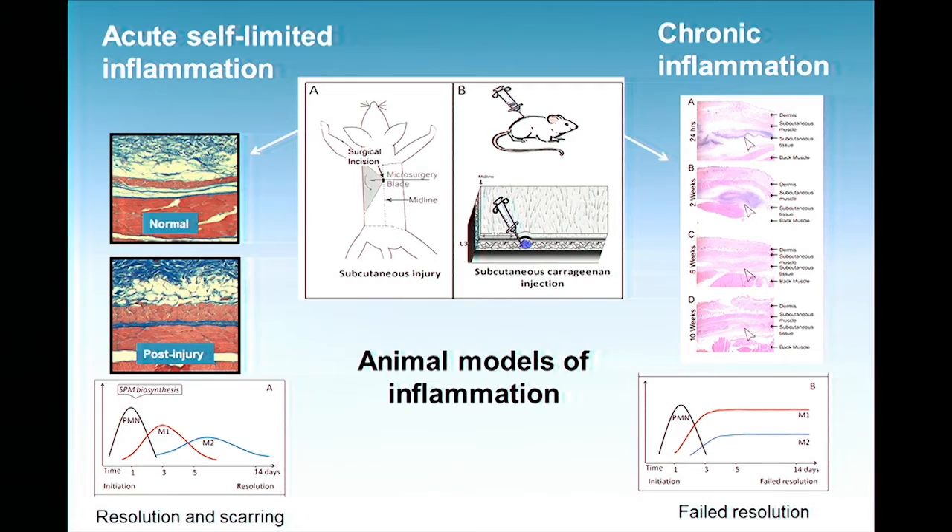We know that in order for this inflammation to resolve, there needs to be a particular program of resolution that gets activated. The other model is chronic inflammation, where instead of a mechanical injury, you inject a substance called carrageenan — which is actually in the yogurt you eat, which is a scary thing. This induces acute inflammation first, with neutrophil infiltration. Then about two weeks later, this inflammation becomes chronic — you now have macrophages. Instead of having healed with a scar, you still have ongoing chronic inflammation. At six weeks the inflammation is starting to organize, and even at ten weeks, it's mostly scarred up but with some lingering inflammation.